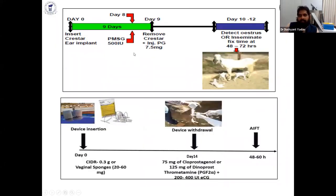One protocol uses the crystal implant inserted on day 0 and removed on day 9, with PMSG or eCG given on day 8. Estrus is detected and fixed-time AI is performed within 42 to 72 hours. Another protocol uses CIDR or vaginal sponge for 14 days, followed by fixed-time artificial insemination.